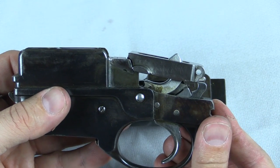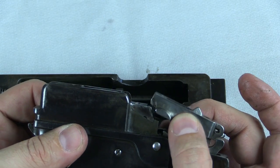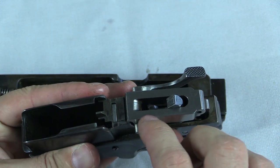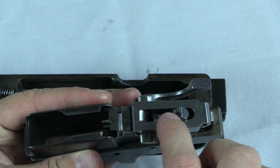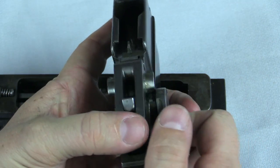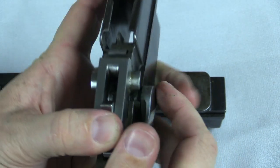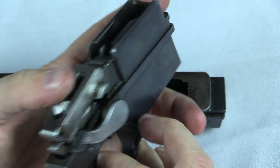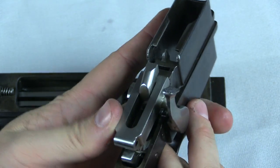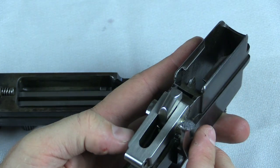When this is all assembled in the gun, the locking block sits roughly like this, pivoting up and down to lock and unlock. The reason for the big slot in the locking block is to allow the hammer to move through — when the hammer fires, it drops and comes up through that space.